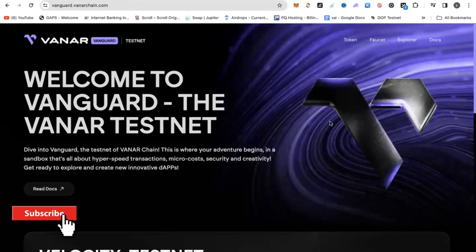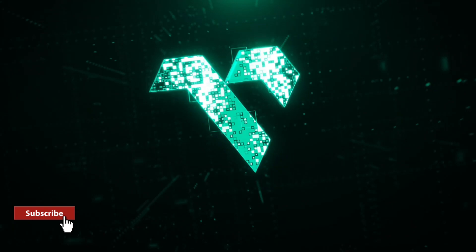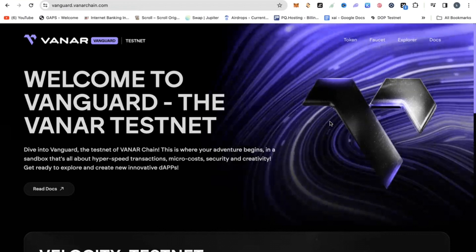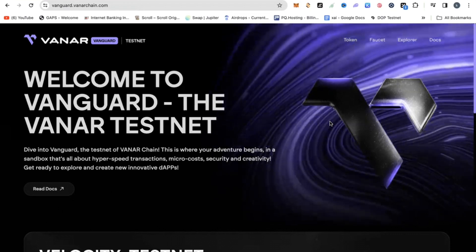Let's dive today into Vanguard. Vanguard is a testnet of Vanna chain and they already have a confirmed airdrop — an incentivized testnet airdrop that requires zero money. You can get in today and perform very simple tasks you can do in five minutes and qualify for an airdrop.